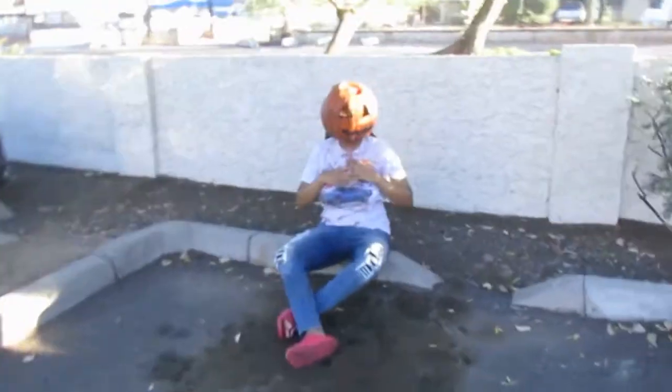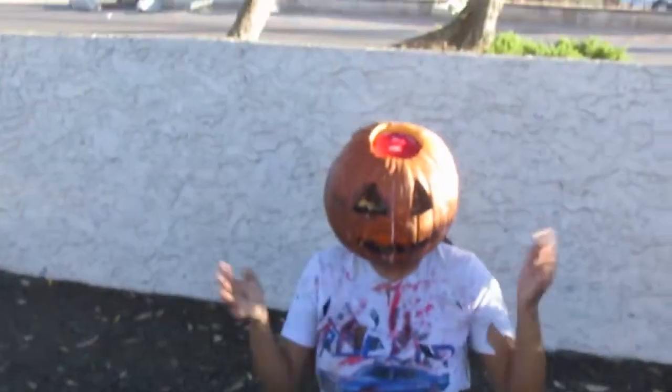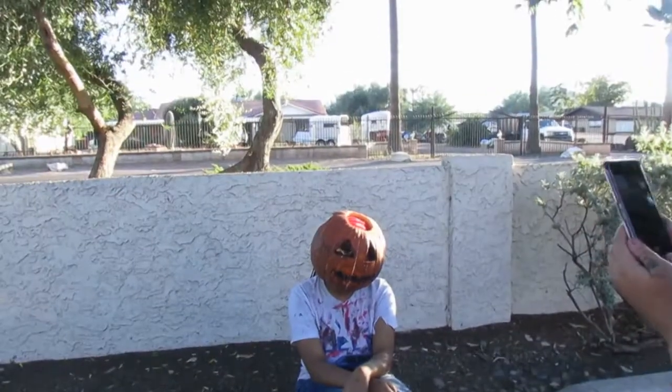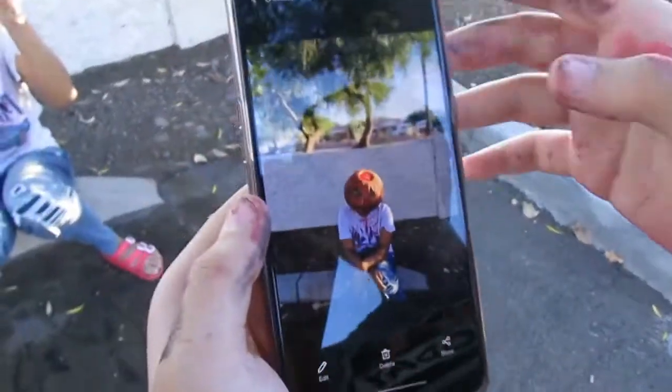Hey guys, right now we are outside getting Jamiah's photos done. You guys already saw the photos of me, now it's Jamiah's turn. I took my outfit off and you can see there's black on my face from the face painting. The camera's about to die so I'll show you Jamiah real quick — we even put her shirt through the dirt and painted it. She looks so cool!